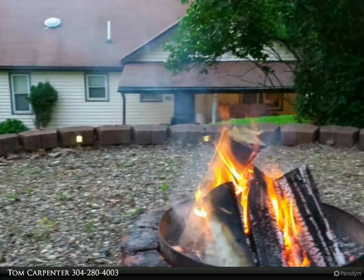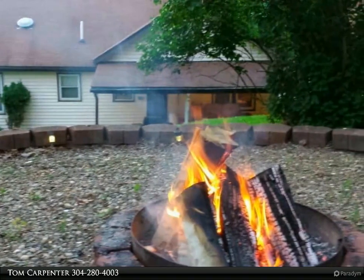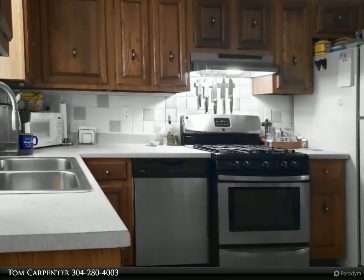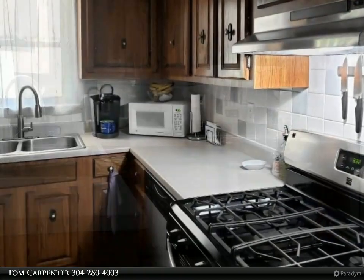This First Choice Realtors property video is presented by Tom Carpenter. Country living less than a mile from city limits. This three-bedroom home in the hills features an impeccably remodeled bathroom with newer curved tub and shower and luxury vinyl plank flooring.